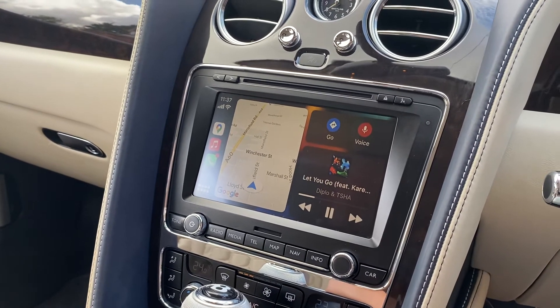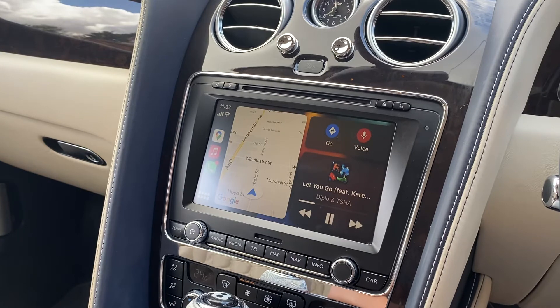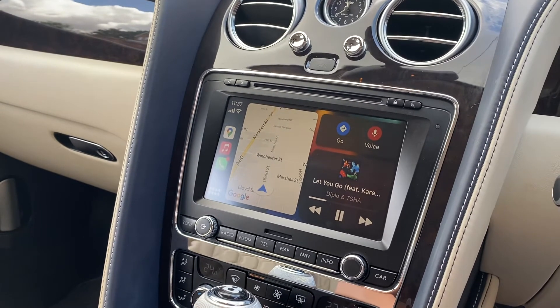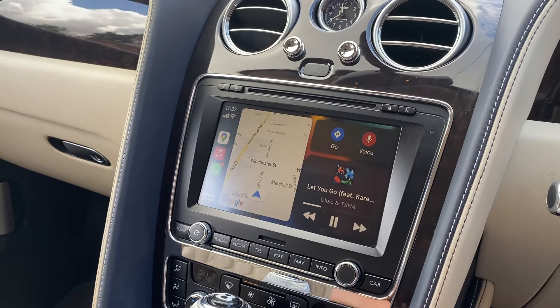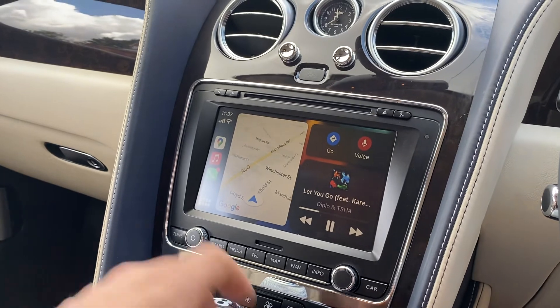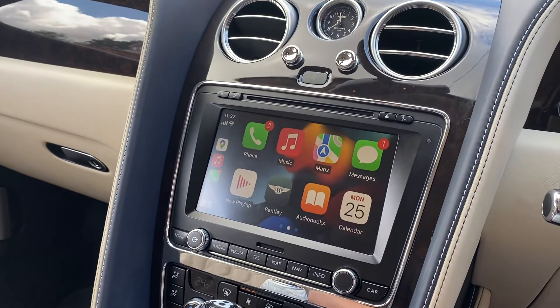If you'd like to give us a call on 01595 99995, we'll be very happy to discuss the options on upgrading your Bentley Continental GT to the very latest Apple CarPlay system. Thank you.